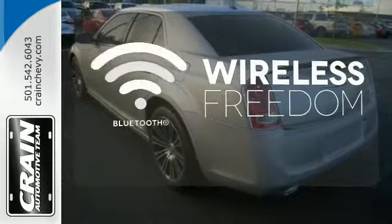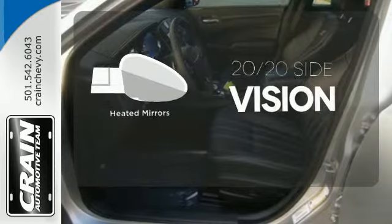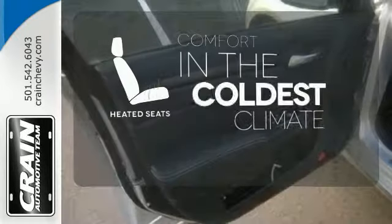You don't have to put your life on hold when you have Bluetooth. The heated mirrors let you see behind you without all the work. The heated seats keep you comfortable, no matter how cold it is.